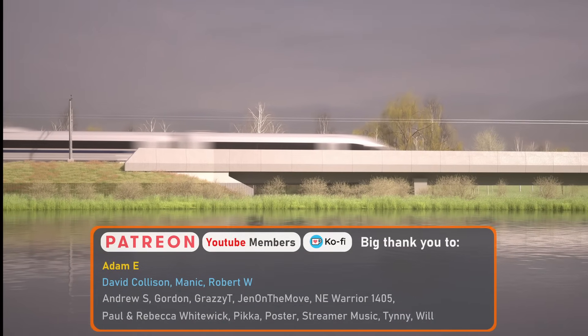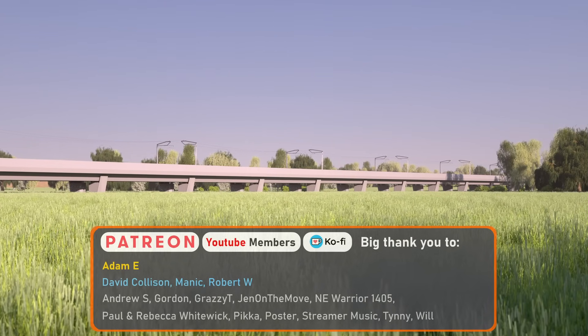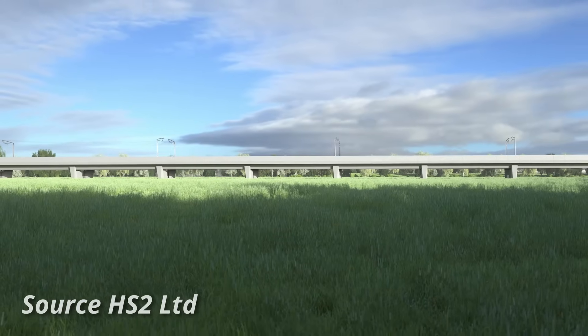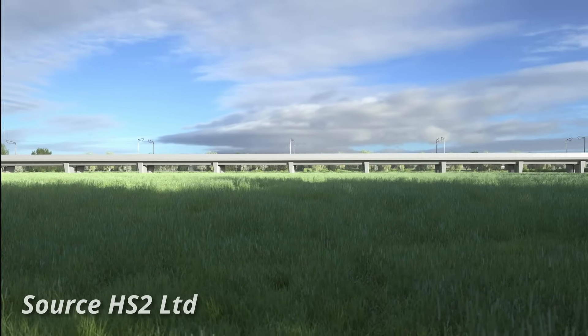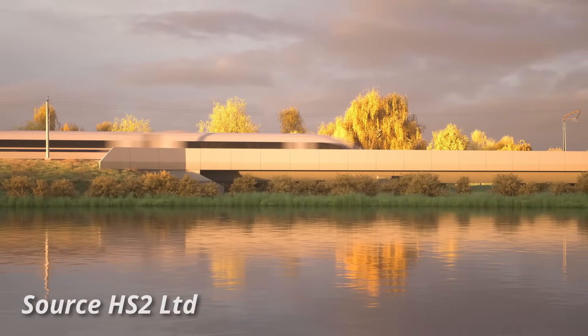The viaduct will pass over a large floodplain to the west of Aylesbury, situated between the A41 and A418. As you can imagine, trying to build a viaduct that is almost a kilometer long within a floodplain provides a whole host of challenges, which is part of the reason why the viaduct is being constructed in the way that it is.